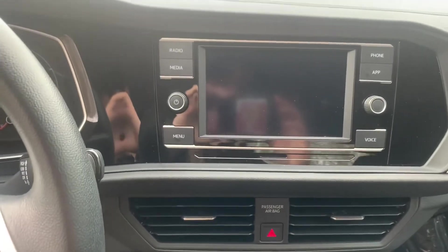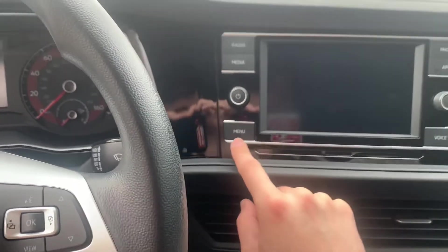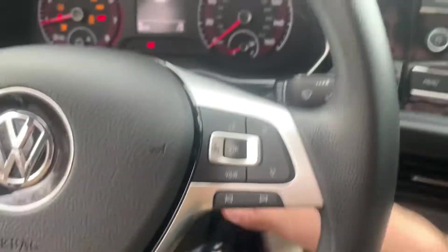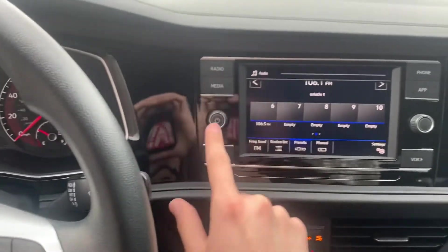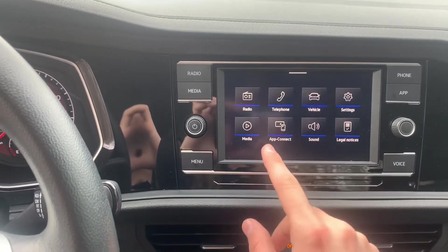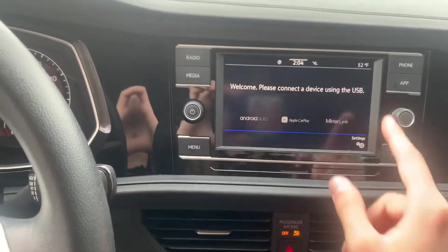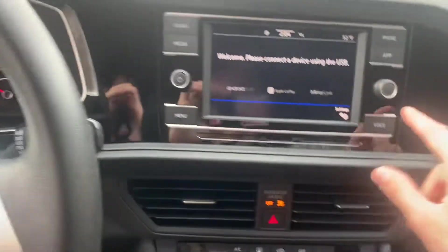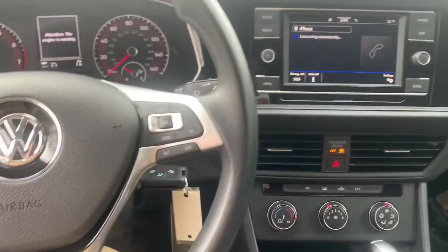Over here we're going to have our infotainment system, and it is a touchscreen. All the buttons are going to be right here — there's radio, media for Bluetooth. The menu has all of the available functions. I'll go ahead and turn it on — it is a turnkey. So we've got our radio right here, and our media option for Bluetooth. With the menu we have a bunch of options, including app connect: that's going to be USB-connected CarPlay, Android Auto. There is also a voice option that lets you say commands to the Jetta, and it will take care of it for you as soon as your phone is connected to Bluetooth. We also have our phone option for Bluetooth.